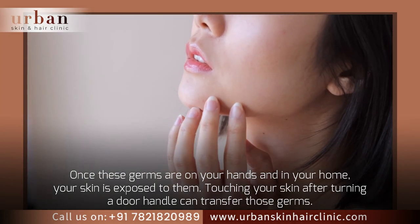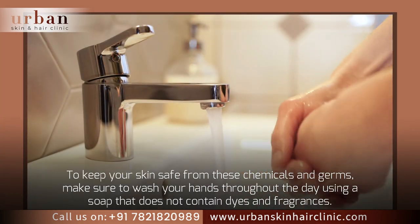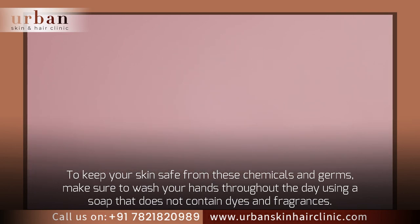Touching your skin after turning a door handle can transfer those germs. To keep your skin safe from these chemicals and germs, make sure to wash your hands throughout the day using a soap that does not contain dyes and fragrances.